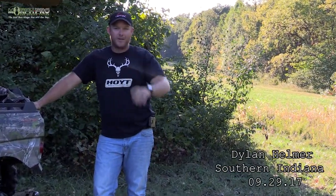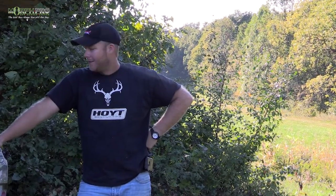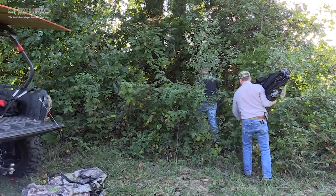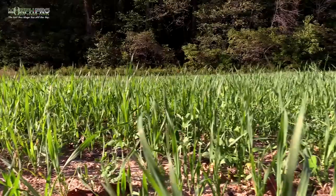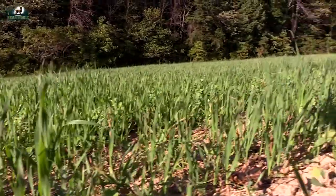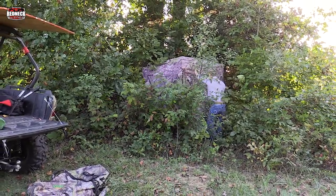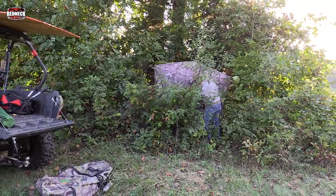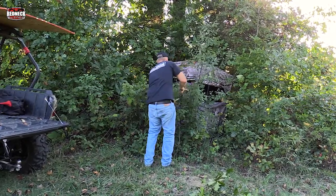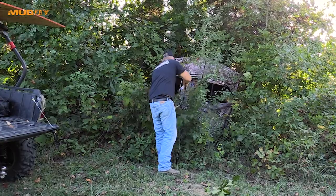Well, here we are, two days before opening day of bow season here in southern Indiana. Today we're going to put up our blind right in front of our Real World Harvest Salad Plot Topper that we got in plot number one, and plot number two we just have the Real World Harvest Salad with no plot topper. We had a blind here last year, so it's kind of already cut out for us, but we're just going to do a little bit more trimming two days ahead. We're going to be getting in here — we're excited.